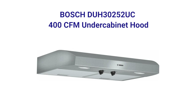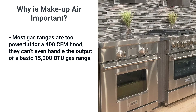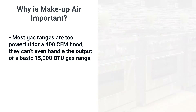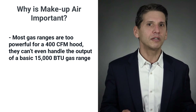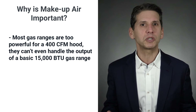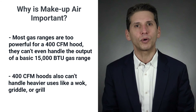You're probably thinking, I'll just put a 400 CFM hood over the range and be done with it. Most gas ranges are more powerful than the last range you purchased. A 30-inch pro range can have 66,000 BTU output on average. 36, 48, and 60-inch ranges go up to 150,000 BTU. Even inexpensive ranges will have two power burners of 15,000 BTU each. A 400 CFM cannot handle that type of BTU output or heavy uses like a flat griddle or grill.